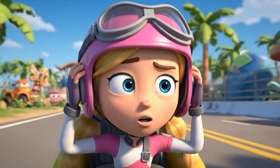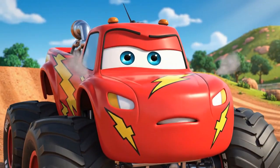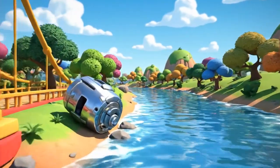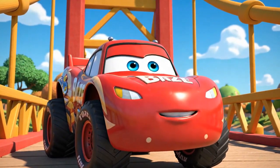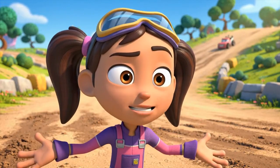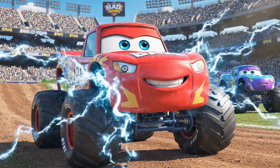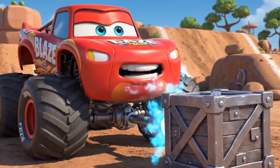Oh no! We're so close! What do we do? I can't lift it — but maybe I don't have to! If I can't lift it, I'll drag it! Drag it through the mud? Blaze, that's a monster-sized pull! I can do it! Just keep that magnetic lock on tight! Okay, magnet's locked on!